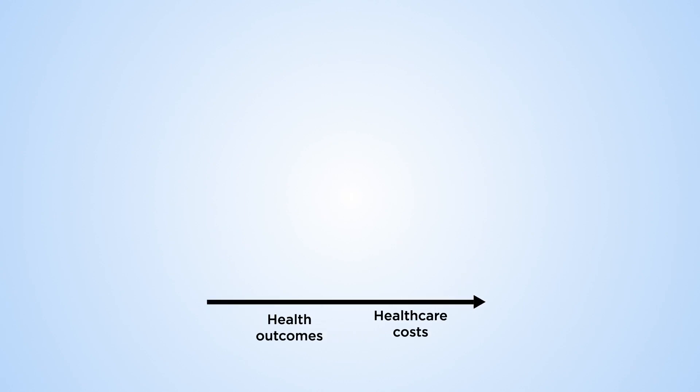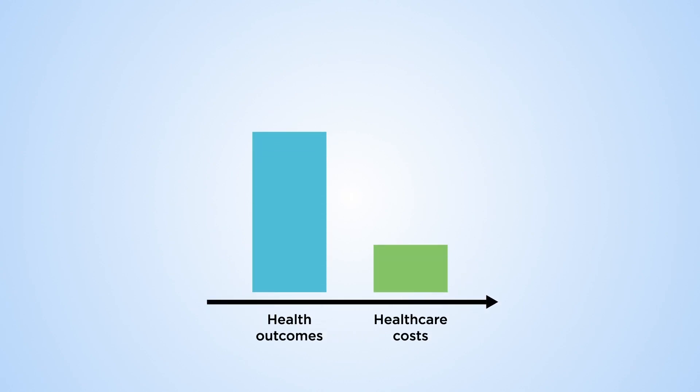The results could be used by your doctor or pharmacist to choose the right medicine at the right dose for you, with less trial and error. This could lead to better health outcomes for patients and could reduce pressure on the NHS.